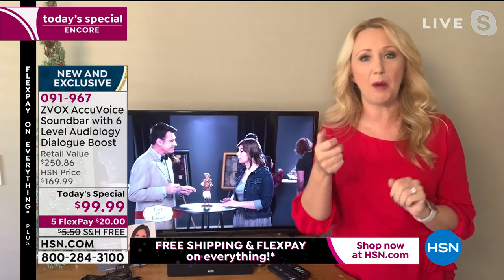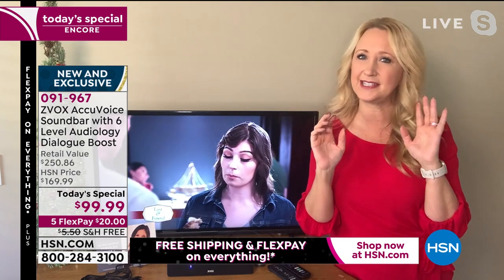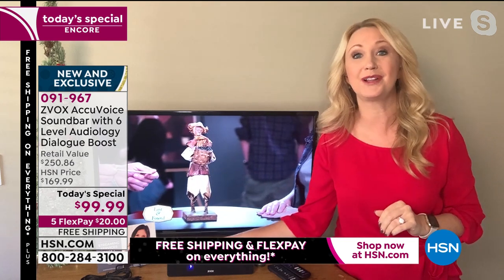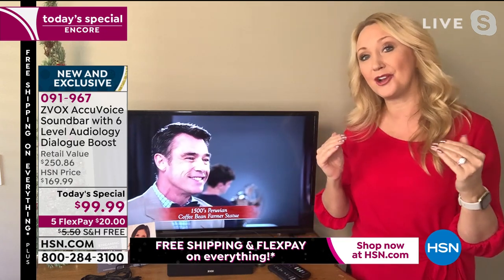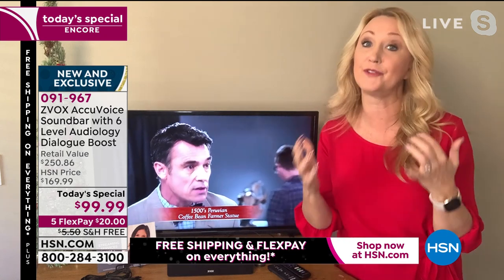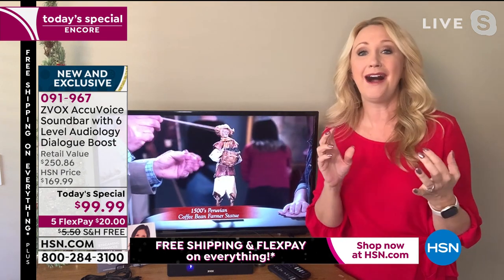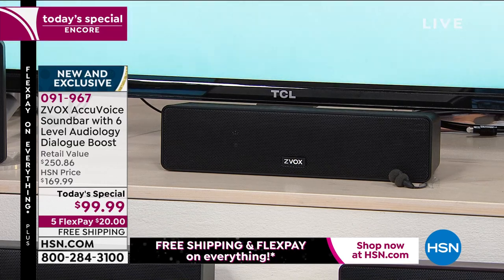So instead of rewinding, or saying 'turn up the volume, honey — what did they say?' — missing plot points, turning on closed captioning — all of the annoying things we've had to deal with — you just plug in Zvox and everything becomes so much more clear. You can listen at a lower volume, so it's a huge relief. I call it a marriage saver, because people have literally called into the show and said it's saving their marriage — they were really arguing about the TV volume.